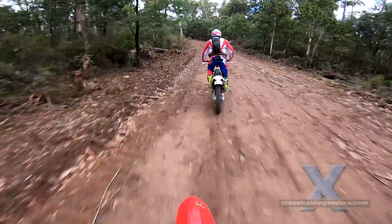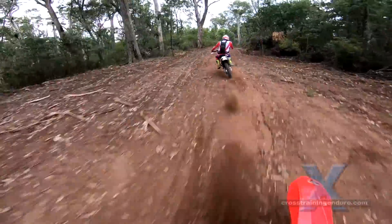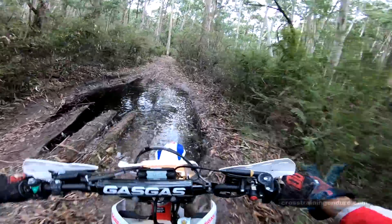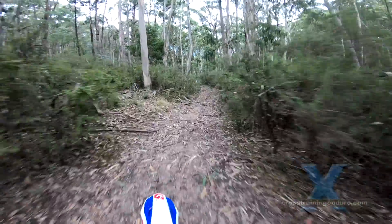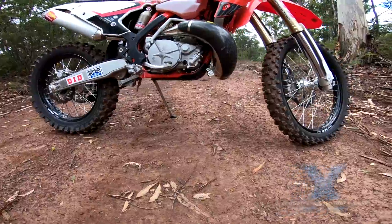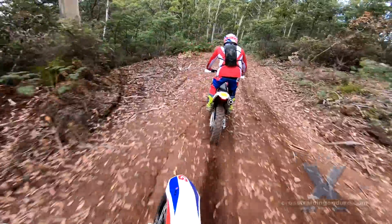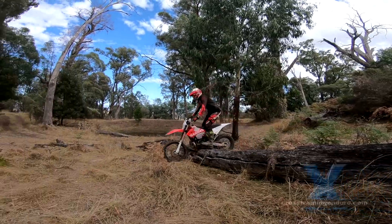I never rode the older heavy Gas Gas model, but at a reported 105kg they are getting close to the industry standard. It certainly feels light, very stable at speed, and the flared side panels make it easy to grip the bike with your legs. And if you sit a lot, you'll like the very soft seat.